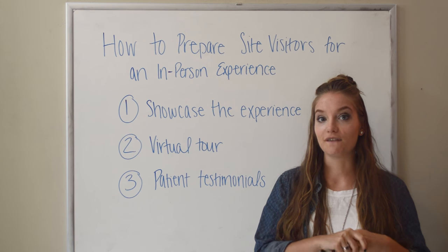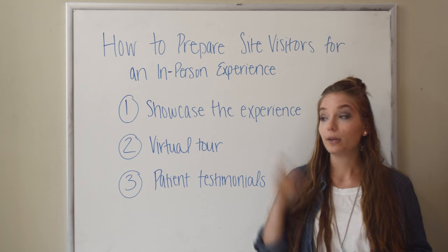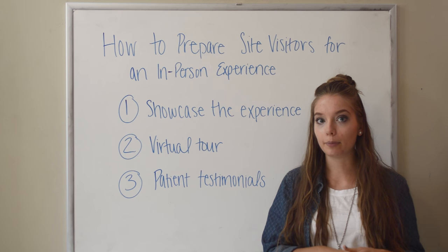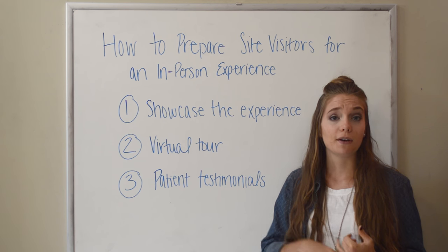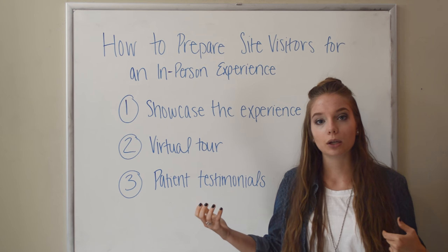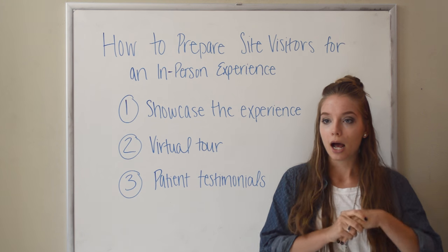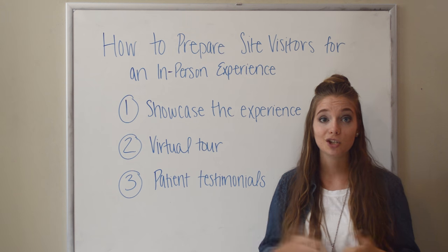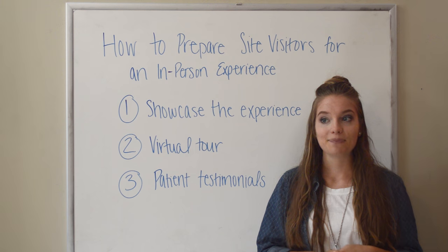We have a lot of other social media content ideas for you on the blog. And if you have any questions about video marketing, about social media, about helping your patients feel more prepared, please reach out to us. We are very happy to help. We are experts in digital marketing and have a great week.